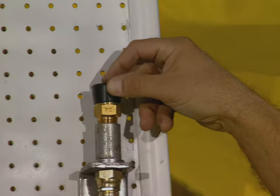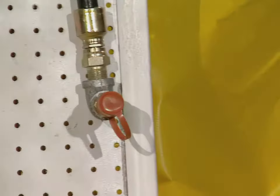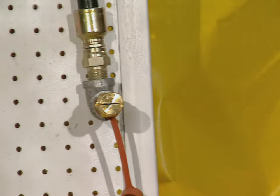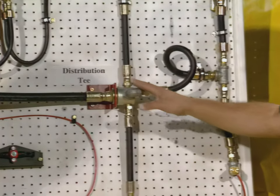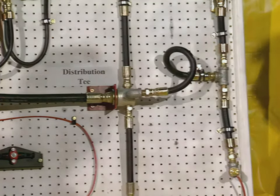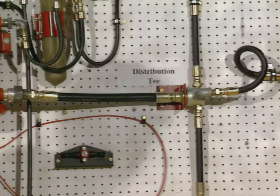Under the new rule, one of the requirements is that the system be sealed at the nozzles to prevent moisture, dirt, and debris from entering the system. Is there a maximum distance that the distribution T can be from the tank? On this particular 30-pound or 20-pound system, you can go 40 feet on the supply line. From the distribution to the nozzle is 18 feet maximum.